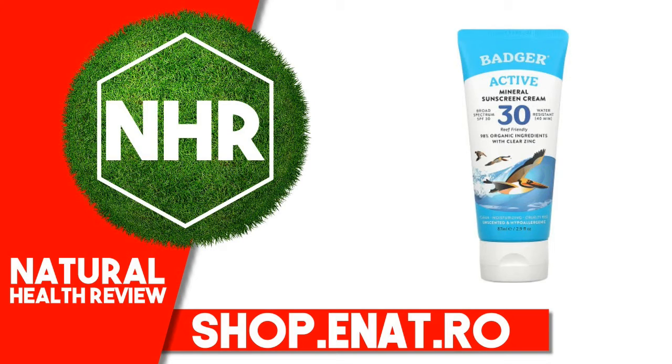Certified B Corporation. Cruelty-Free. Leaping Bunny Certified. NSF Contains Organic Ingredients. Certified by QAI to NSF/ANSI 305.